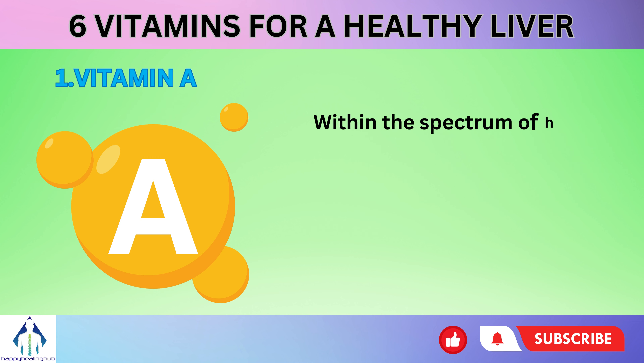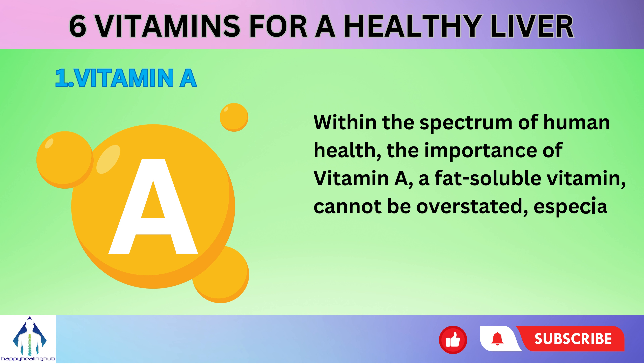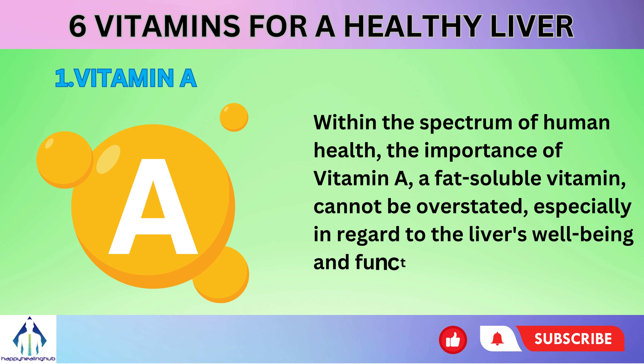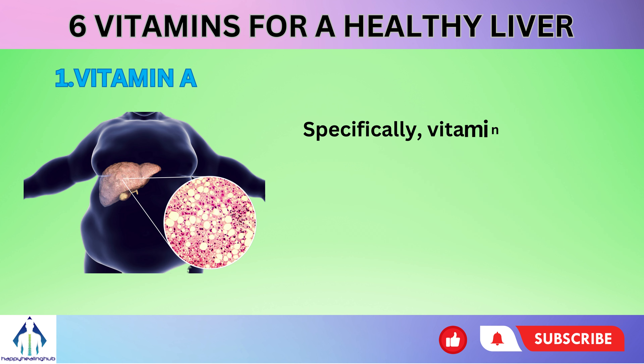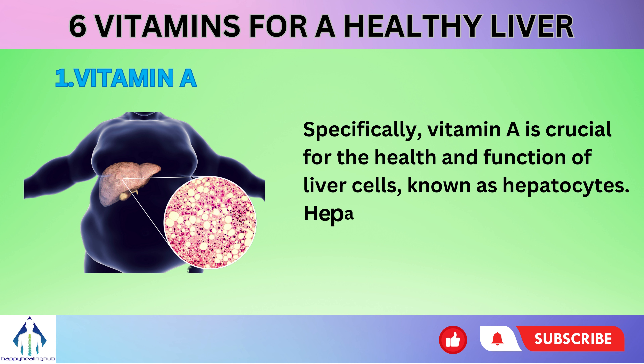Number 1: Vitamin A. Within the spectrum of human health, the importance of vitamin A, a fat-soluble vitamin, cannot be overstated, especially in regard to the liver's well-being and functioning. Specifically, vitamin A is crucial for the health and function of liver cells, known as hepatocytes.